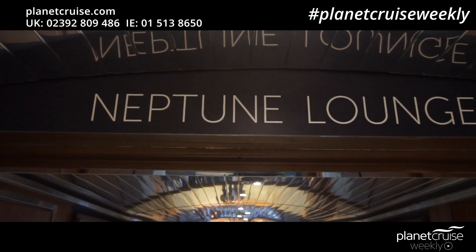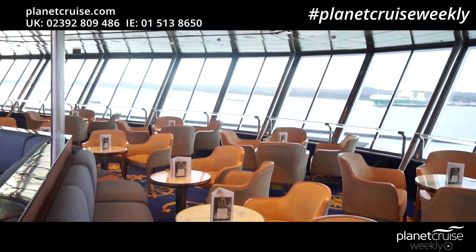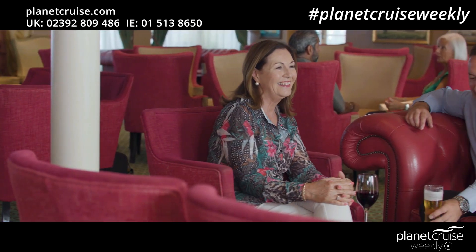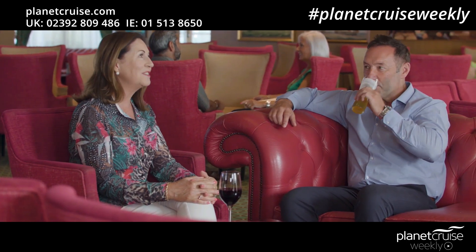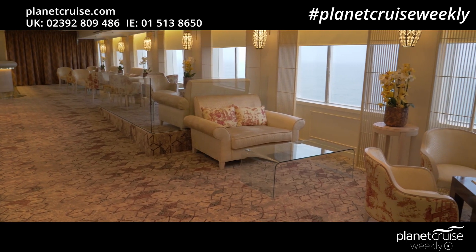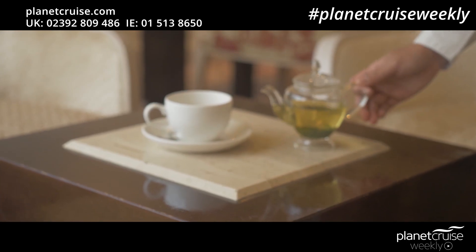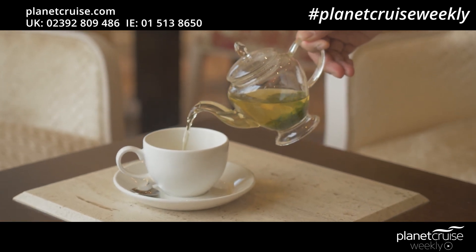Balmoral, Braemar, Boudica and Black Watch all feature a Neptune Lounge, which is the main entertainment venue, plus an observatory lounge with panoramic outlooks, a morning light pub, a bookmarked café for coffee and fresh chocolates, and an alfresco marquee bar. Guests travelling on Boudica and Black Watch will also find a new concept for Fred Olsen — the Oriental Room, serving a delightful collection of speciality teas.